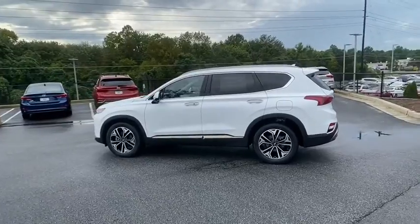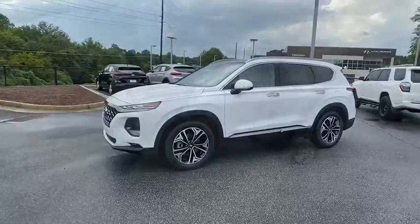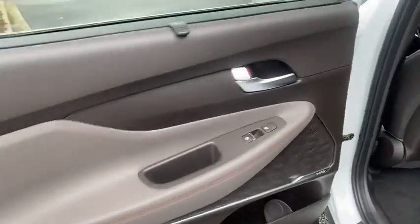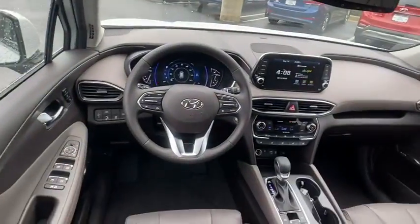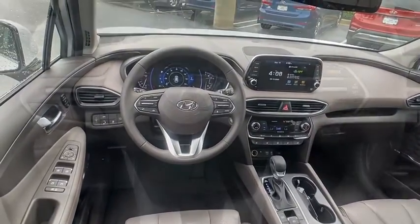Fog lights, heated front seats, heated steering wheel, trip computer, power windows, rear window defroster, security system, brake assist. This vehicle offers reliability and good looks at a great price. So come in and take a test drive today.